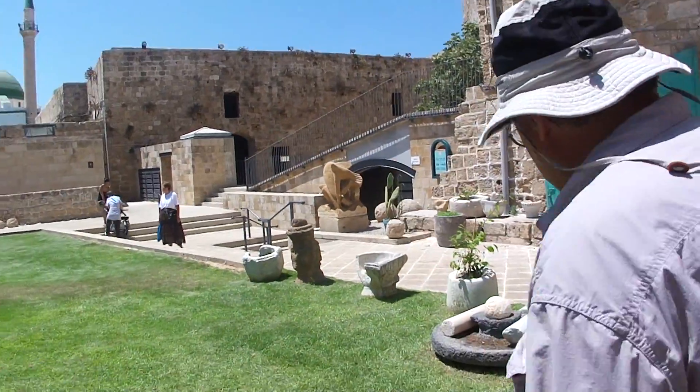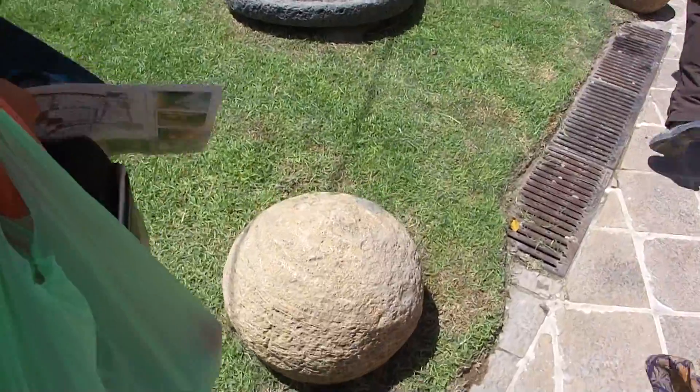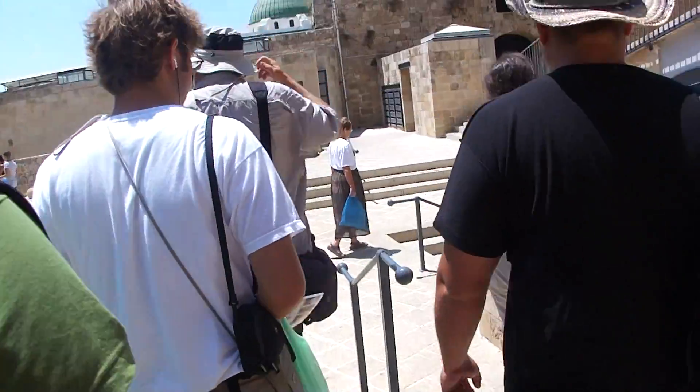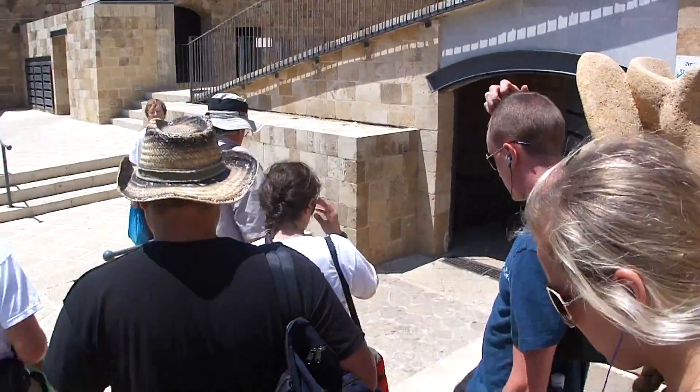What are all those things over there? Balls — these are catapult balls. These were the type of artillery used by the Mamluks to destroy the city. They had a stone-throwing machine that could hurl these a couple hundred yards; they'd smash into the walls and it would be devastating.